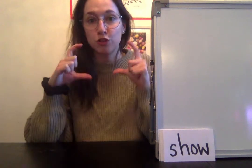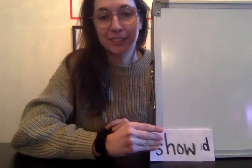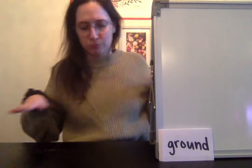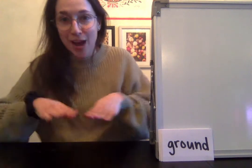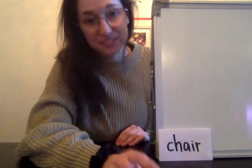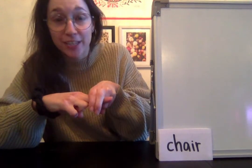Show — get ready, go. Show — get ready, go. Ground — get ready, go. Ground — get ready, go. Chair — get ready, go. Chair — get ready, go.